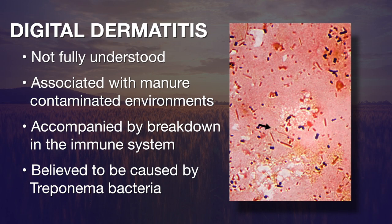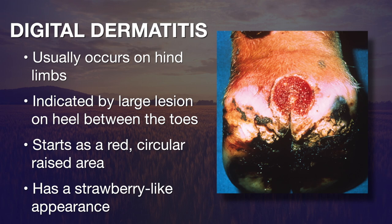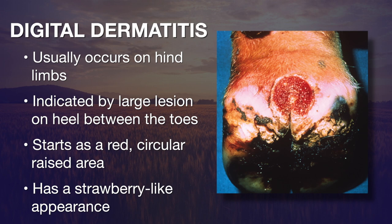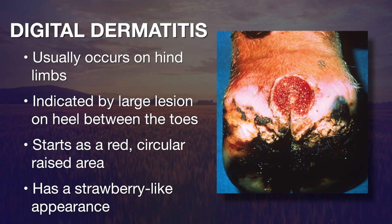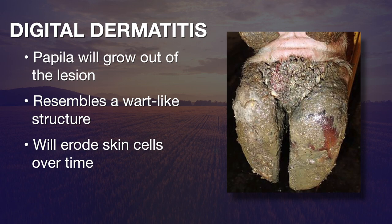When you see the disease, it tends to occur in the hind limbs on the backside of the foot between the toes. What you'll initially see is a red, circular, raised area with a strawberry-like appearance. If left untreated, little papilla grow out of this and give it the appearance of a wart-like structure — that's where we get the name hairy heel warts. If we don't treat it, it progresses to a general erosion of the skin on the backside of the foot.